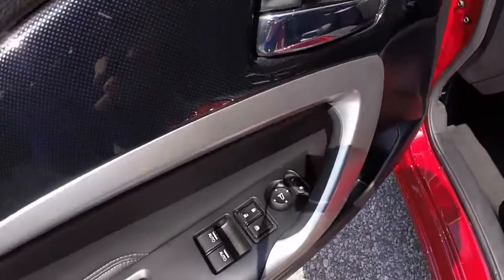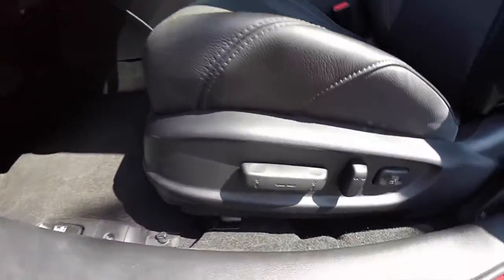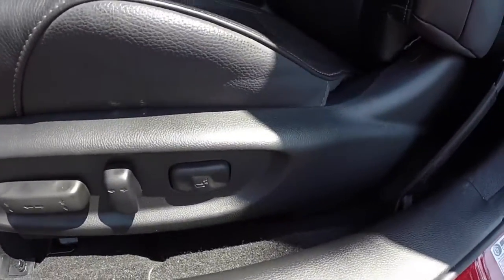Let's go ahead and take a look at the interior. Inside, this vehicle has power windows, mirrors, and door locks. It also has two driver memory and an 8-way power driver's seat with adjustable lumbar support.